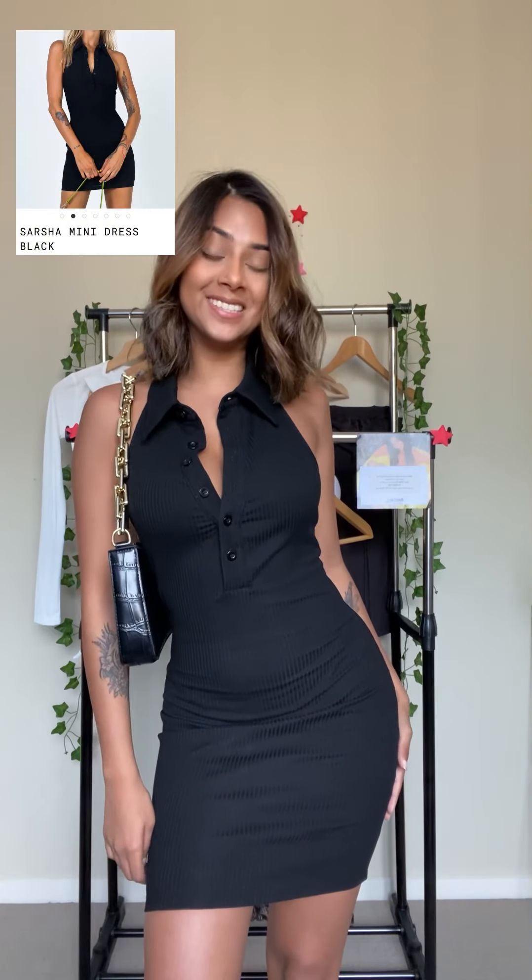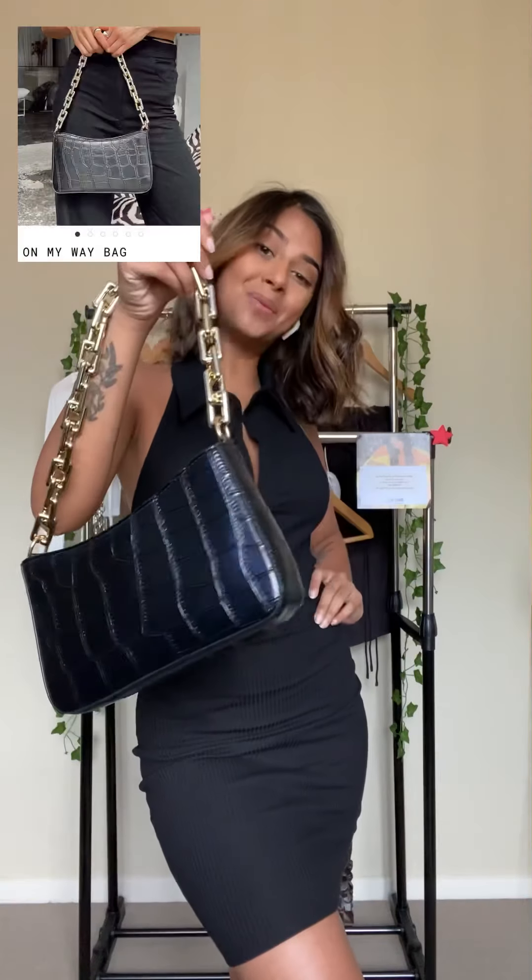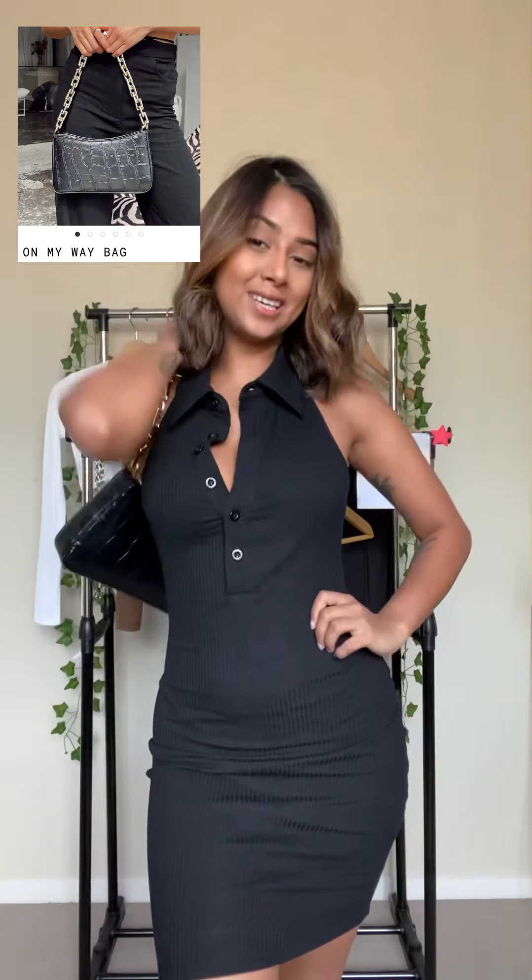This is the Sasha mini dress in a size 4. It is very stretchy and very comfortable too. I've matched it with the On My Way bag and it's very cute all together. Imagine the Instagram photos!